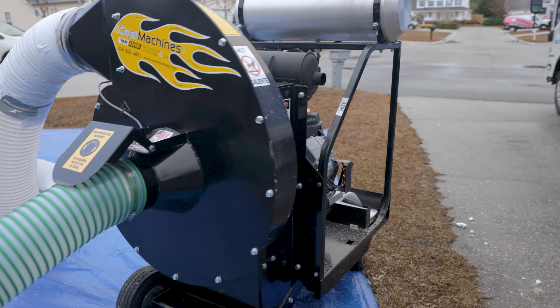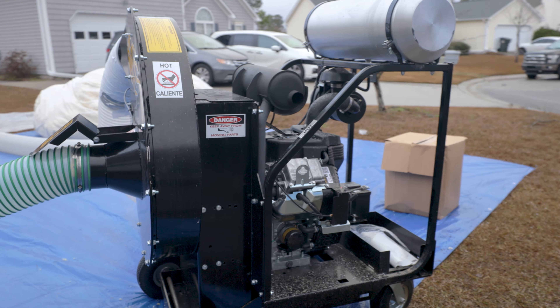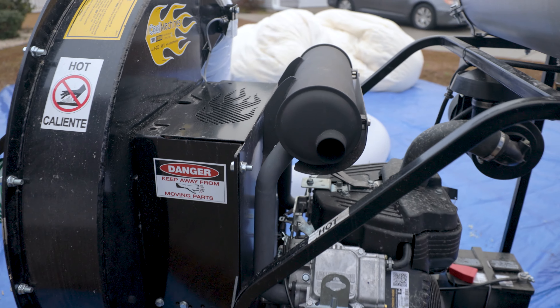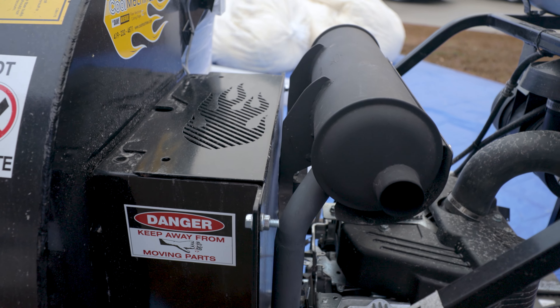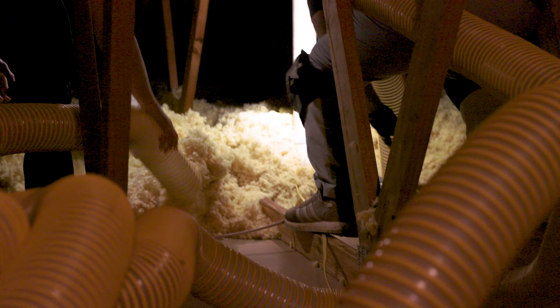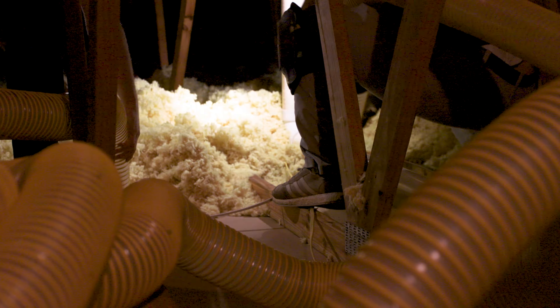We previously had a machine from another manufacturer — about a 27 horsepower vacuum. And this thing's a beast. It's cut our insulation removal time in half, saved us a ton of money, and allowed us to do more work.